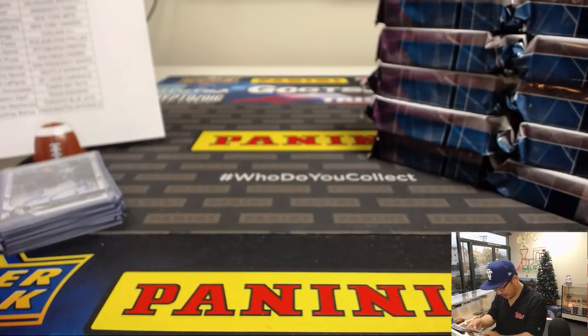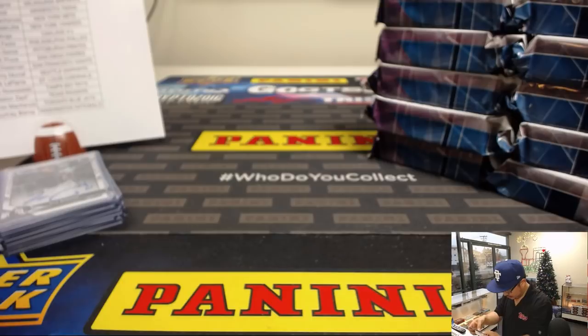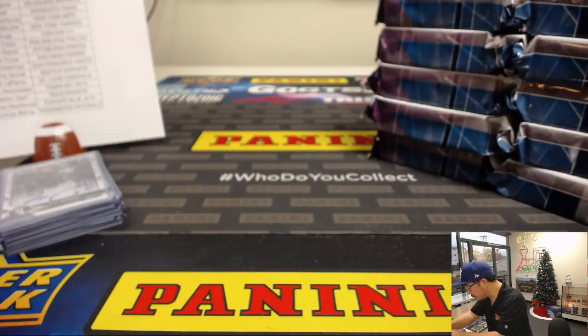I mean, it would have been in this pile by now if I missed it. That's from a previous box.